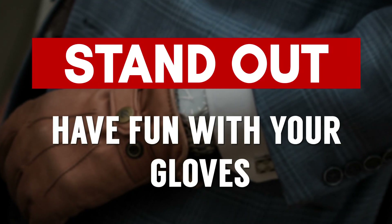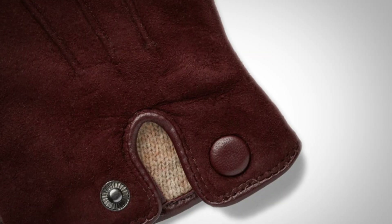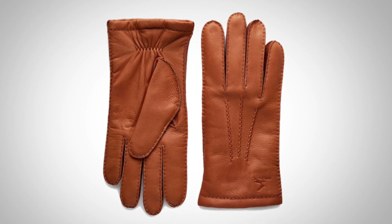Next up, have fun with your gloves. You can go for black, you can go for brown, or you can change it up. Maybe go for navy blue, maybe go for a suede green — anything in suede is going to stand out. What you're looking to do is have fun with the styles and colors, and that little pop of color on the gloves can help you stand out from the crowd.